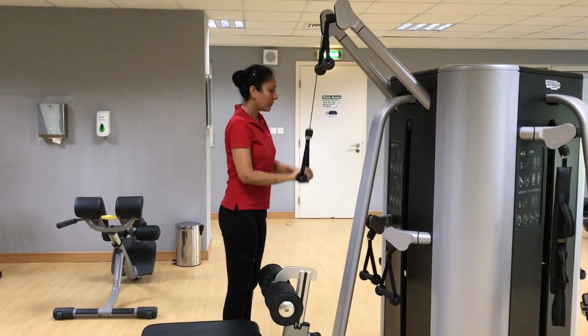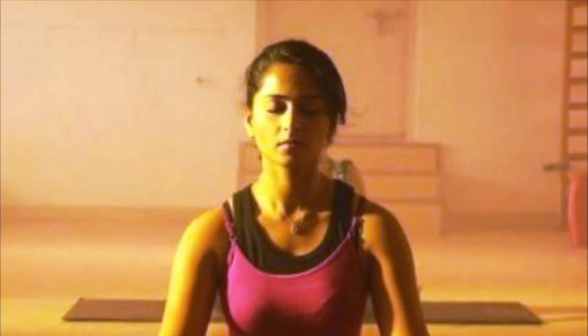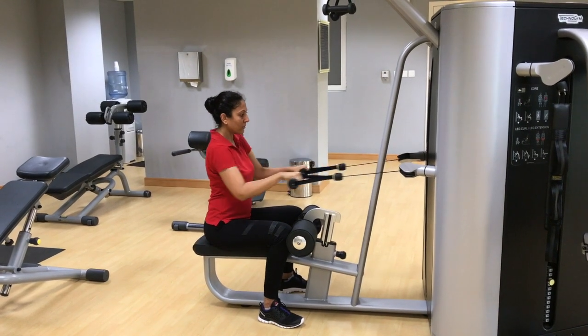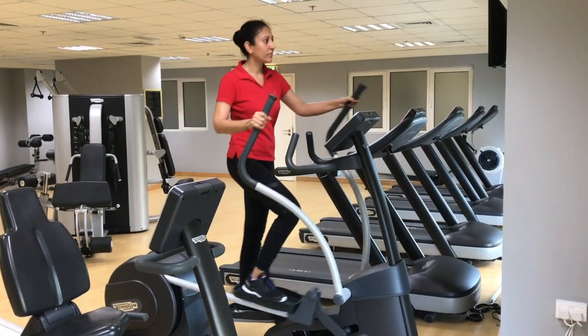Apart from eating right and sleeping on time, Anushka Shetty is a yoga freak. She holds yoga as the prime reason for her lean and fit body over the years. She also does light exercises every day for 30 minutes, which include cardio and lightweight training.